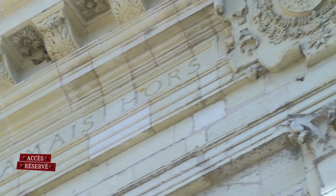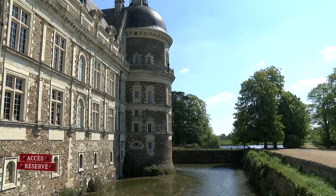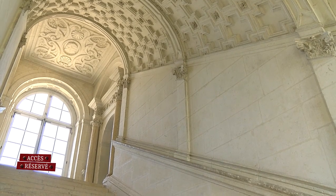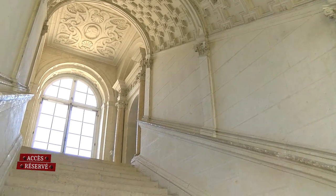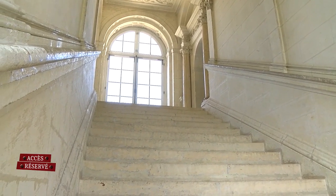Le château de Serrant, situé à Saint-Georges-sur-Loire, a été construit à la Renaissance. Nous sommes dans les années 1540, par la famille Brie. Autrefois, nous avions un vieux château fort qui a en grande partie été rasé par la famille Brie pour construire le château Renaissance. Du château fort, il ne nous reste que les douves et les souterrains. Les Brie, au XVIe siècle, commencent ces travaux par le grand escalier central, que généralement on appelle la loggia, car on a réellement une architecture italienne qui est reprise.